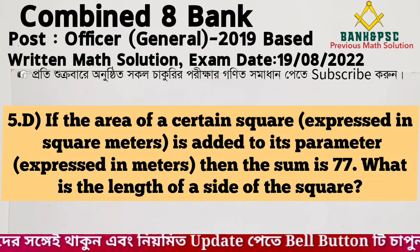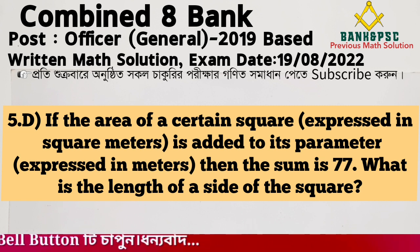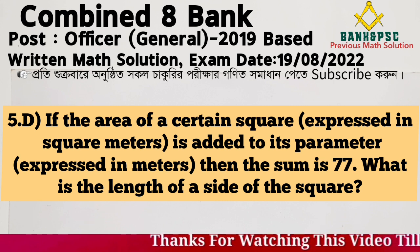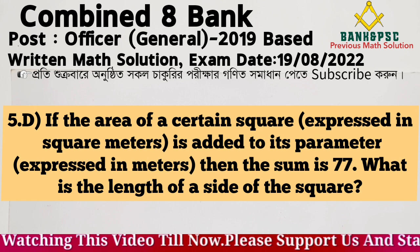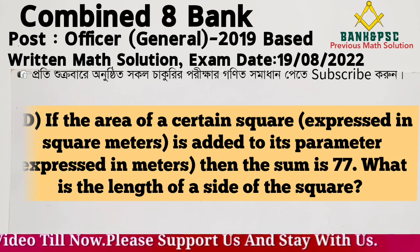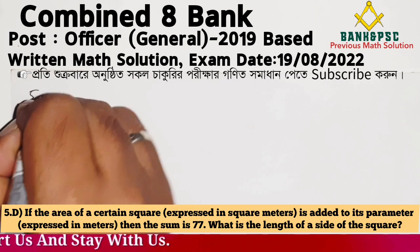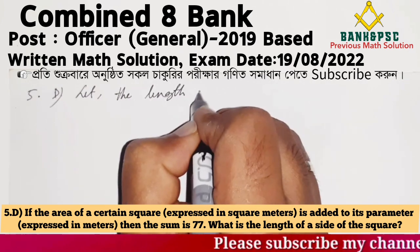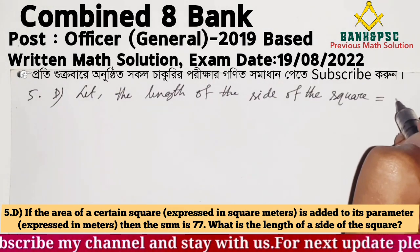Problem: If the area of a certain square expressed in square meters is added to its perimeter expressed in meters, the sum is 77. What is the length of a side of the square? Let the length of a side of the square be L.